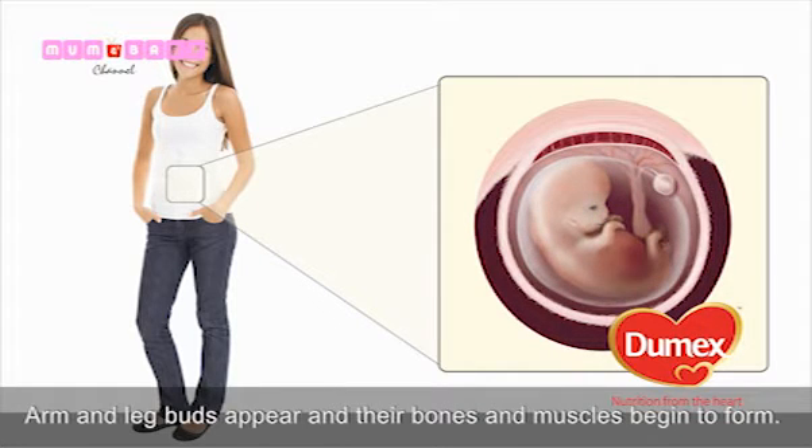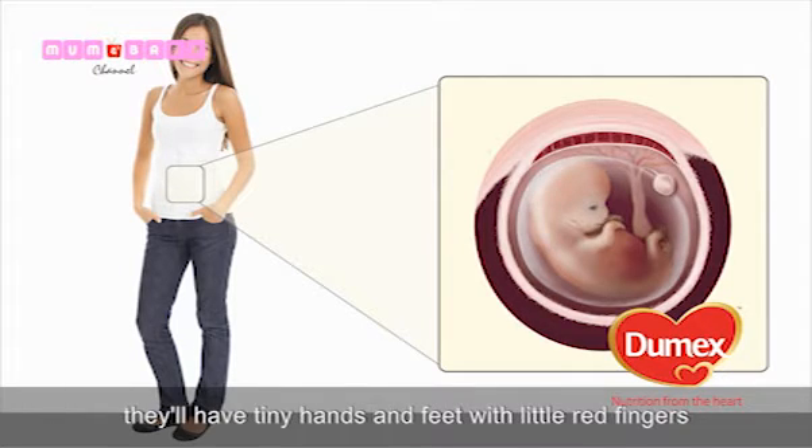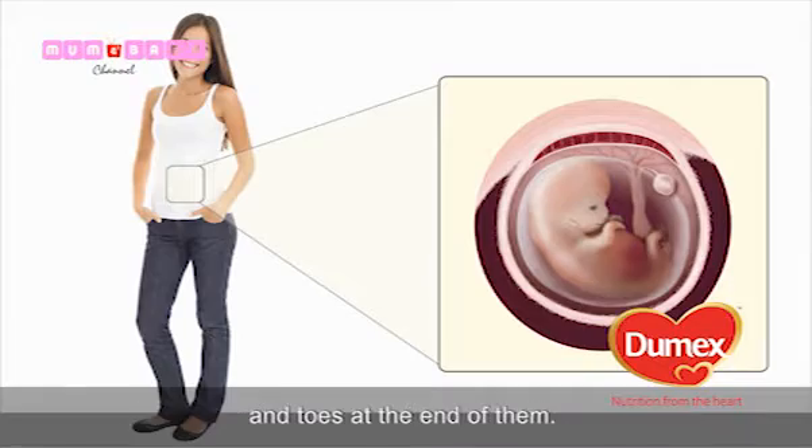Arm and leg buds appear, and their bones and muscles begin to form. Your baby's bones are still soft, but by the end of your second month, they'll have tiny hands and feet, with little webbed fingers and toes at the end of them.